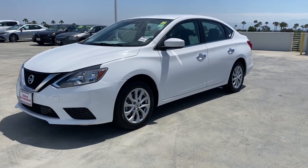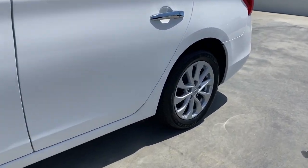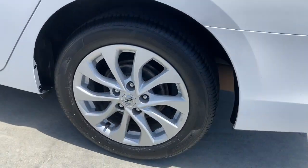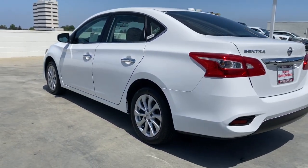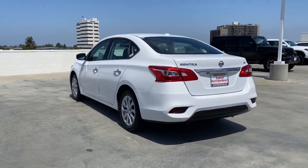Get into a car with value. 2019 Nissan Sentra. With less than 60,000 miles on the odometer, this vehicle provides excellent value. This roomy Sentra makes your daily drive fun, comfortable, and convenient.